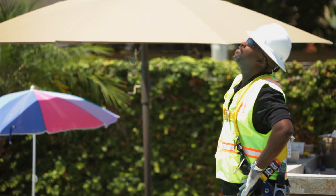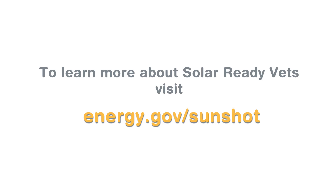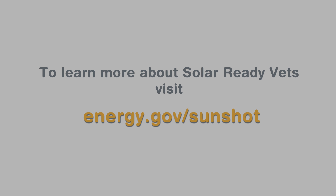Without the Solar Ready Vets program, I definitely would not be here, and I'm very grateful. Thank you very much.